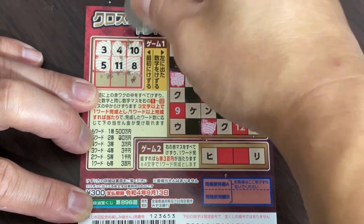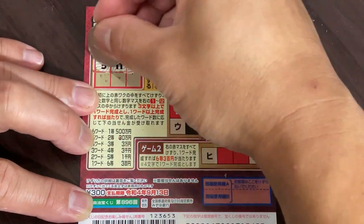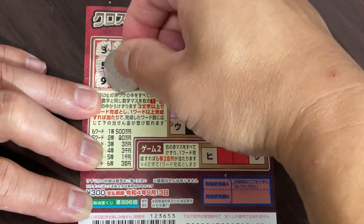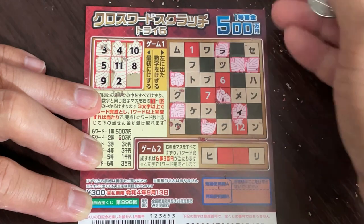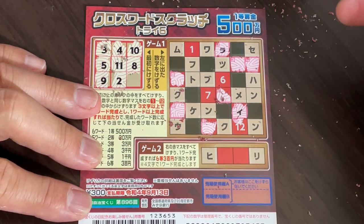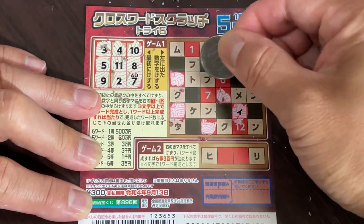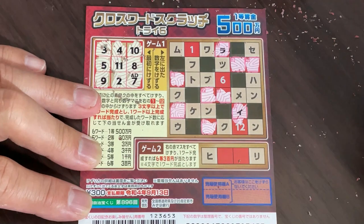Number 8 — nothing. Number 9. Number 2 — come on! I've got one character. What's this? Ra. Am I going to find at least one word? Come on, win Sambyakuen. Number seven — nothing. Nothing.